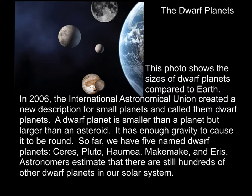In 2006, the International Astronomical Union created a new description for small planets and called them dwarf planets. A dwarf planet is smaller than a planet but larger than an asteroid, and it has enough gravity to cause it to be round. So far we have five named dwarf planets: Ceres, Pluto, Haumea, Makemake, and Eris. Astronomers estimate that there are still hundreds of other dwarf planets in our solar system.